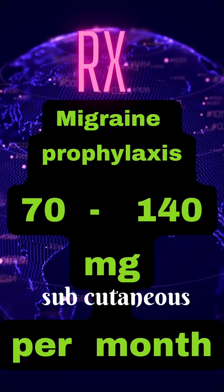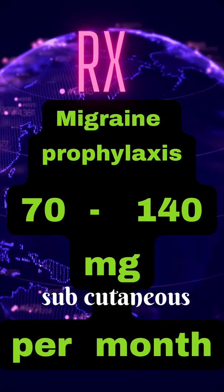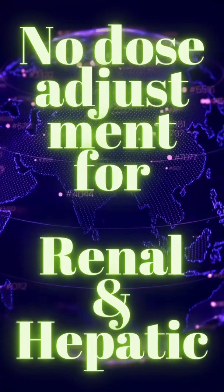Do not give it to children. Treatment is for migraine prophylaxis: 70 to 140 mg subcutaneously per month. No dose adjustment is needed for renal or hepatic dysfunction.